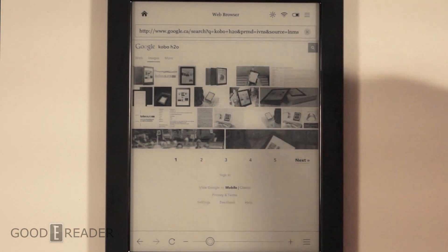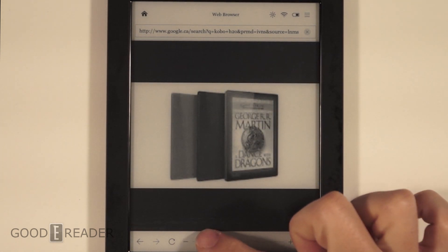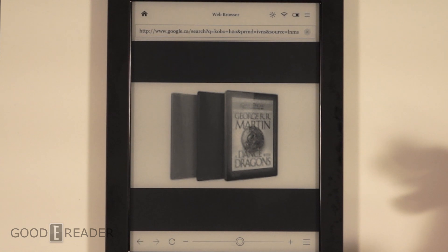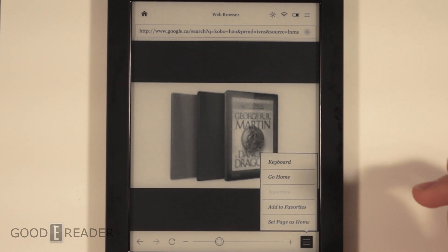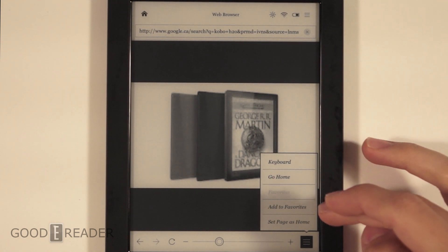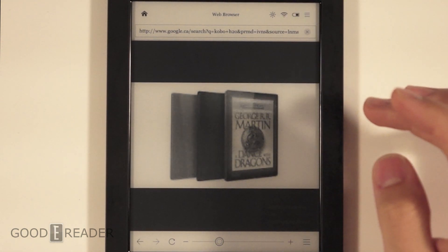We're going to look at an image and click on it to see what kind of functionality we have. There's a zoom that doesn't quite work on images, a keyboard, home, add to favorites, and set as home page.